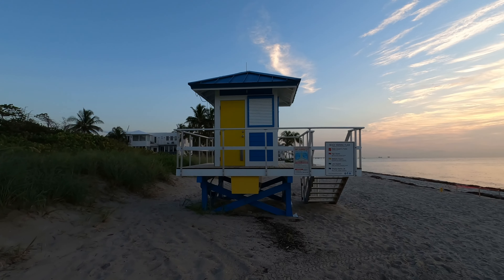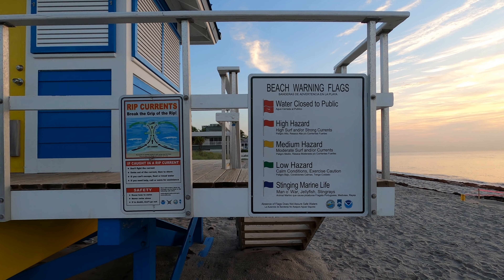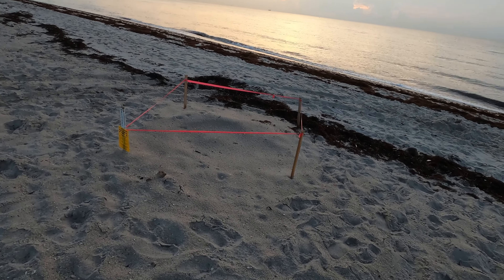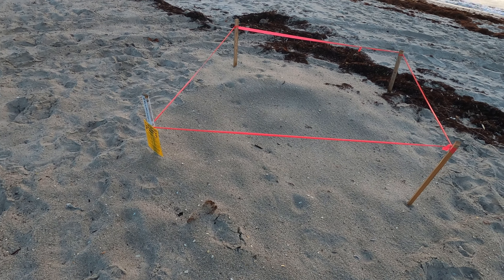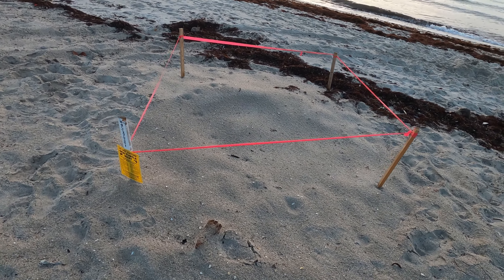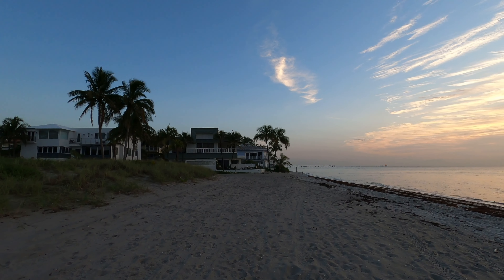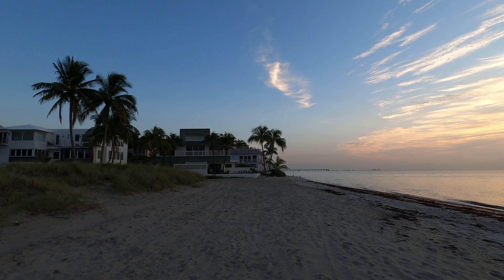As you go further up the beach you'll see a lifeguard station. Always heed the warnings of the signs — sea turtle nests; you'll see quite a few of those on the beaches. Don't disturb them, let them lay their eggs. As a kid growing up in the 80s in South Florida, this was always our go-to beach because it was the closest one to us and it was the quietest.